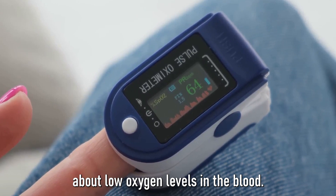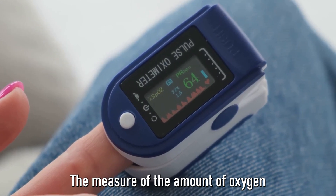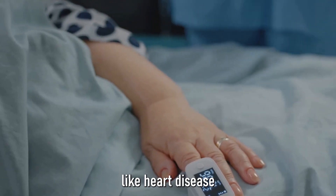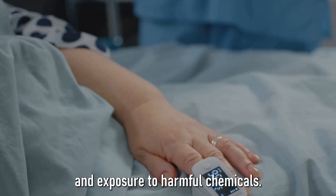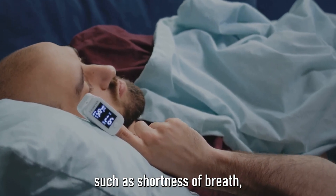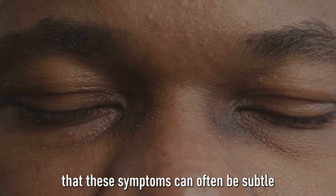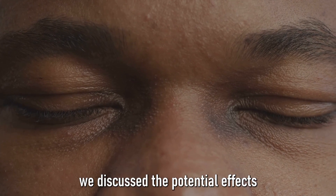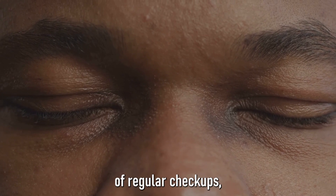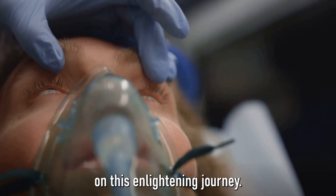We've covered a lot today about low oxygen levels in the blood. We began with understanding oxygen saturation — the measure of oxygen carried in our blood. We then delved into the causes, ranging from health conditions like heart disease and asthma to lifestyle factors such as smoking and exposure to harmful chemicals. We moved on to the symptoms, shedding light on indicators such as shortness of breath, rapid heart rate, and mental confusion, noting that these can often be subtle and easily overlooked. Finally, we discussed the potential effects of prolonged low oxygen levels and ways to prevent it, emphasizing regular check-ups, healthy lifestyle choices, and immediate medical attention when symptoms persist. Thank you for joining us on this enlightening journey.